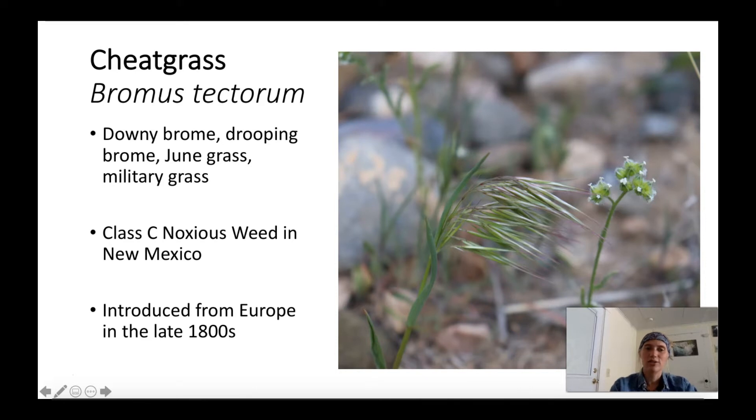Cheatgrass was introduced from Europe in the late 1800s. It was thought to be brought over in an infested seed bag, and due to its origins it was very pre-adapted for the western region, which contributed to its widespread rapid infestation of this area.